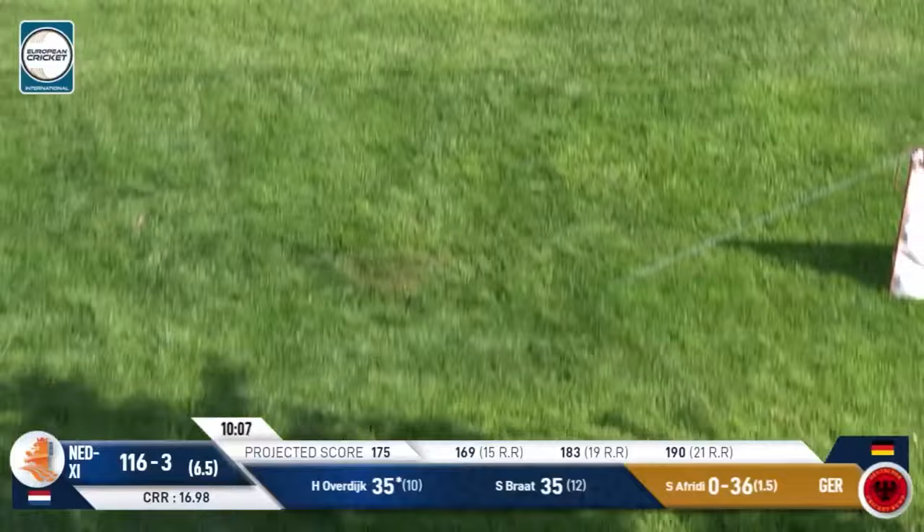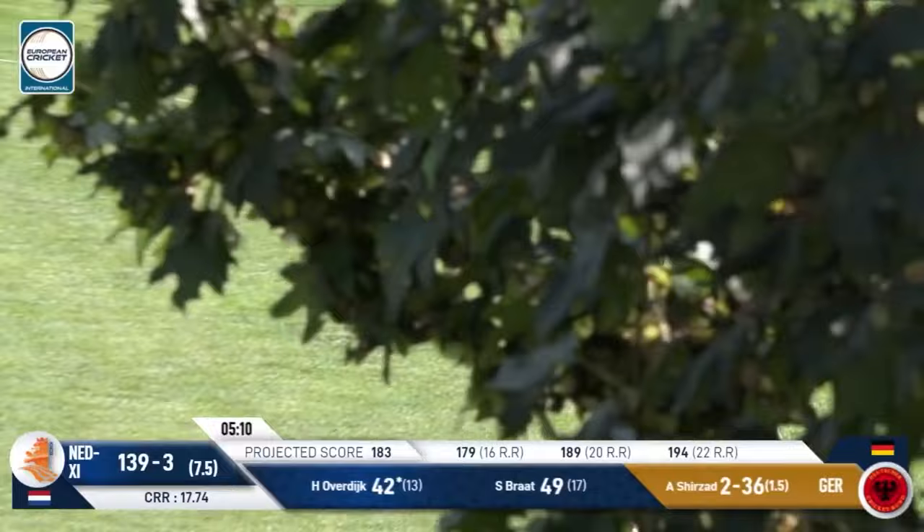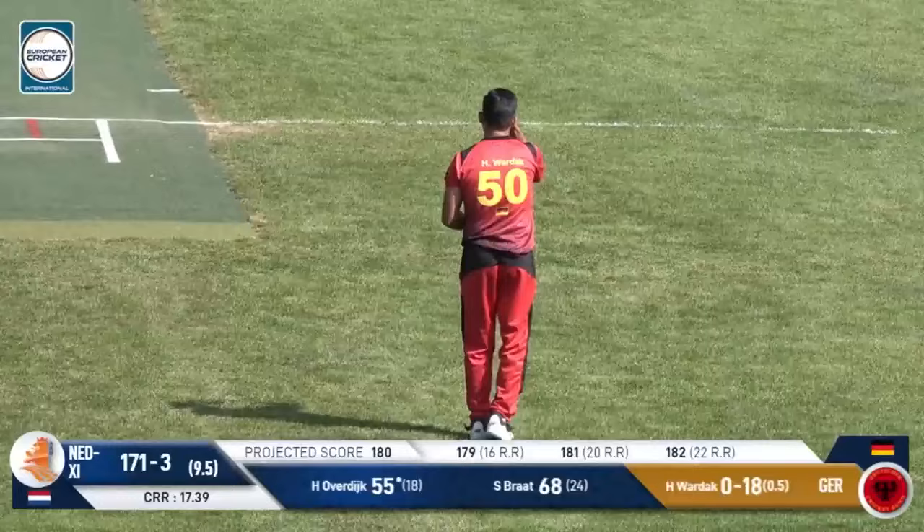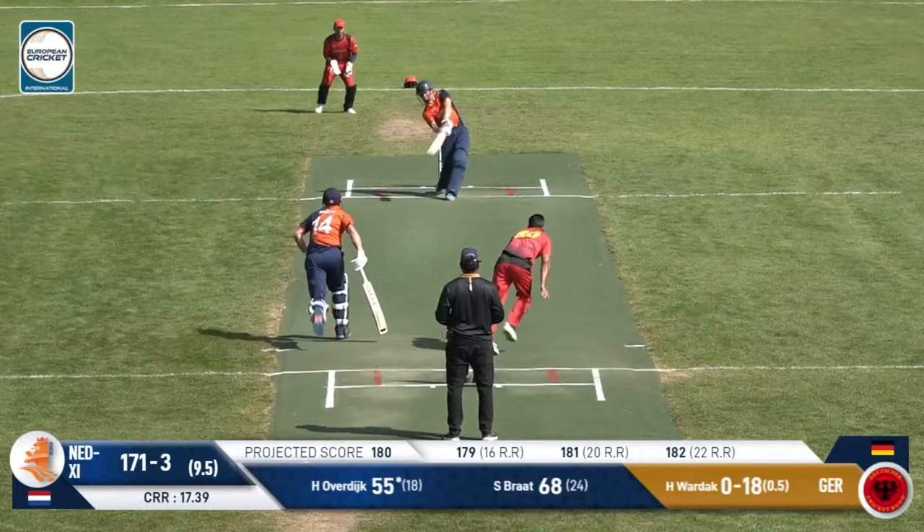Down the ground and it's going to be one bounce, four more. That's the Joklund just short of it. Gets a lot of bat on that one though, Owerdyke — he's hitting it beautifully. Well he's going to go the distance because it's too full and gives too much width. Big last ball here — if this one goes over, that's going to make the target even bigger.